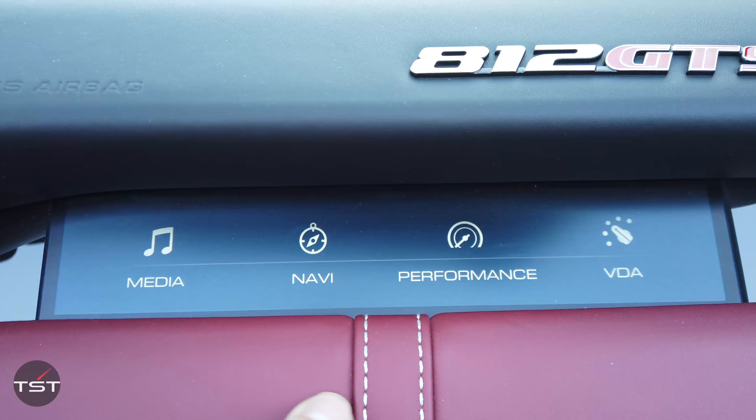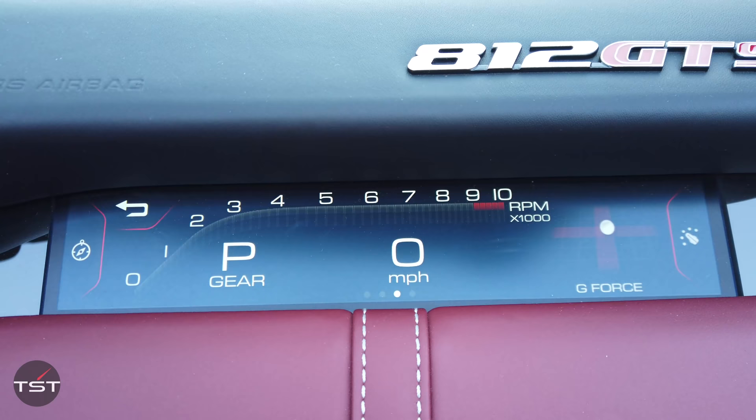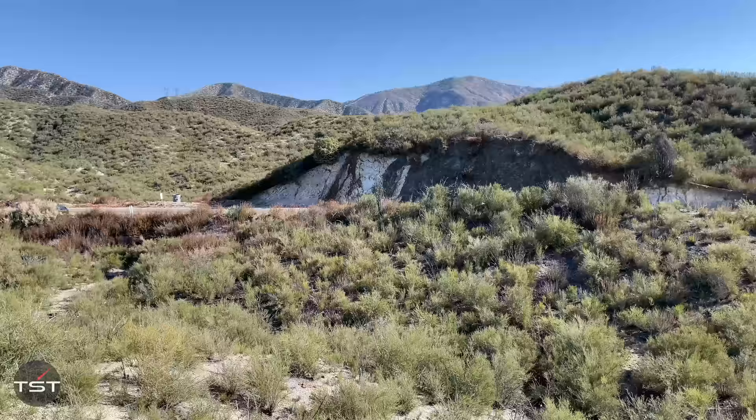I know how fast we're going because I have this display right here in front of me on the dash, and I have it in the performance setting so I can see our Gs, our revs, and our miles per hour. Never again do you have to go, 'you know how fast that was?' They know. That's exactly what this is for — it's a gimmick, but I like it.